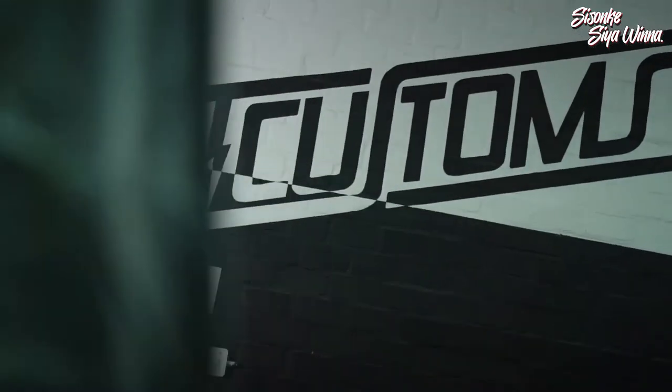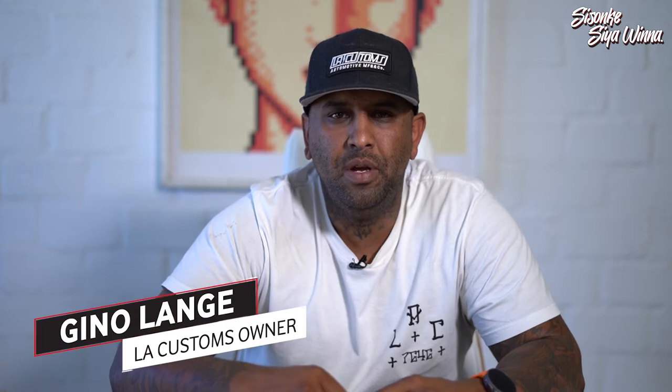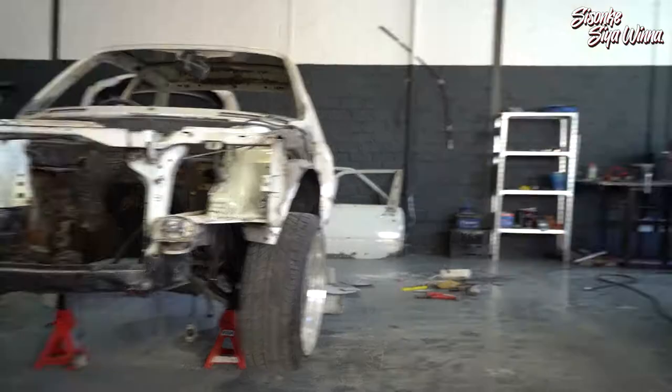Hi, I'm Gino, owner at LA Customs and we were lucky enough to be approached by Vodacom to give away an iconic Coupé Ché to an Orlando Pirates fan.